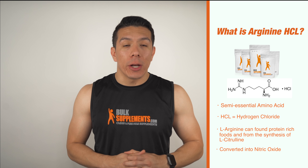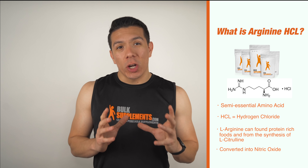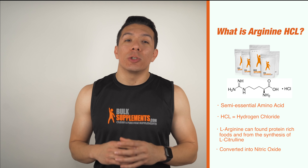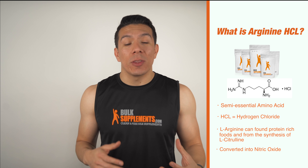L-Arginine has a lot of functions in our bodies. One of them is stimulating the creation of nitric oxide when it is processed in our kidneys. Nitric oxide promotes vascular dilation, which allows our arteries to widen and open and increase blood flow through our entire body. And as you can imagine, there are a ton of benefits with increasing blood flow.